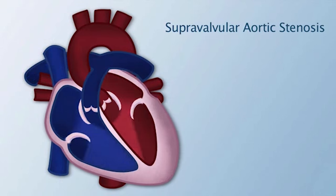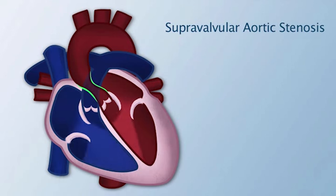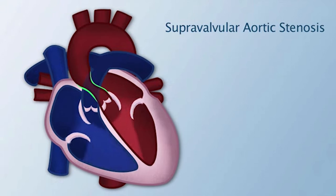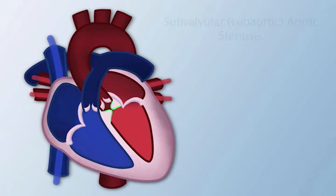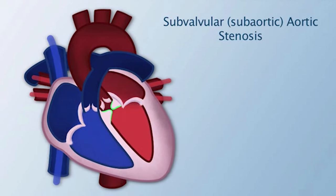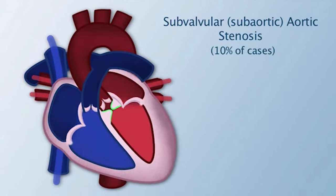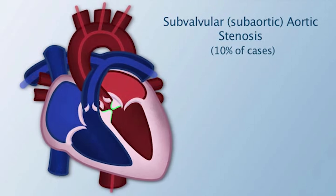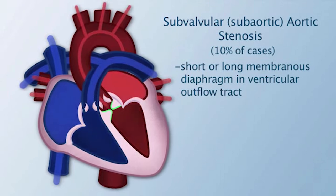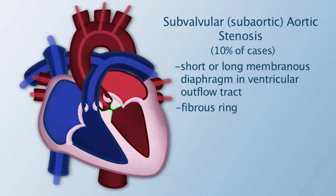In the second type, supravalvular aortic stenosis, there is usually an hourglass constriction located at the sinus of Valsalva. This type of aortic stenosis is often associated with Williams syndrome. In the third type, subvalvular or subaortic stenosis, which occurs in about 10% of cases, there is a short or long segment of membranous diaphragm present in the ventricular outflow tract, or a fibrous ring that encircles the left ventricular outflow tract.